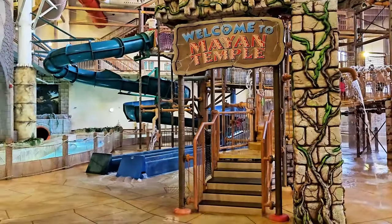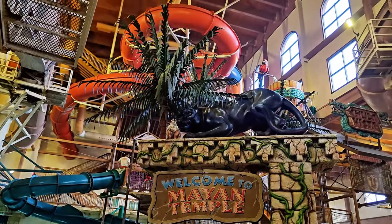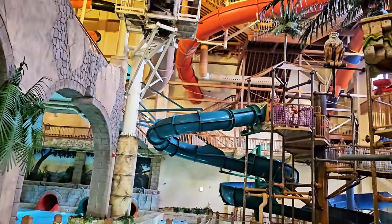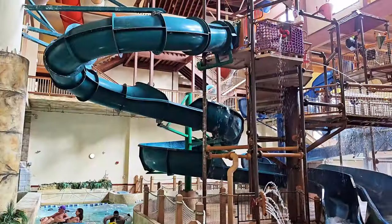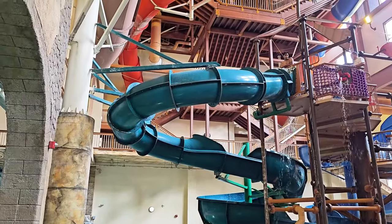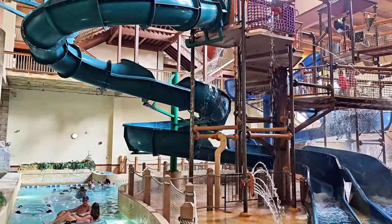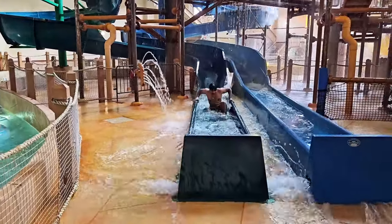This is the Mayan Temple. They went all the way up — should be coming down anytime soon. This one is the Mayan Temple one. There you go, that was fun!